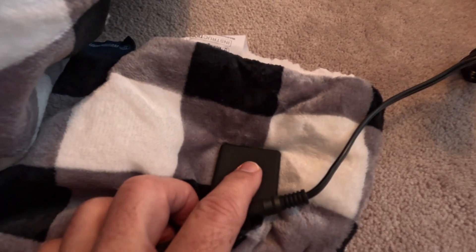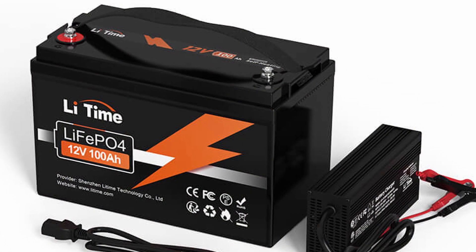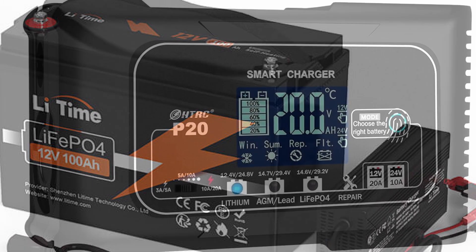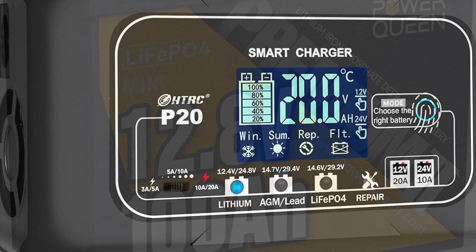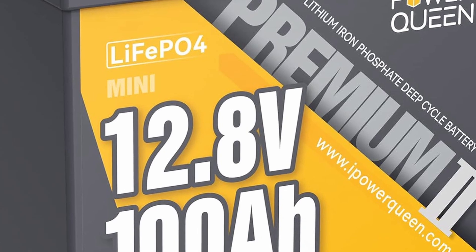As the cost of lithium iron phosphate batteries continued to drop, we picked up a 100 amp hour battery and a charger to keep it charged. This gave us more than enough power for our day-to-day needs, so just to be safe, we bought seven additional batteries.